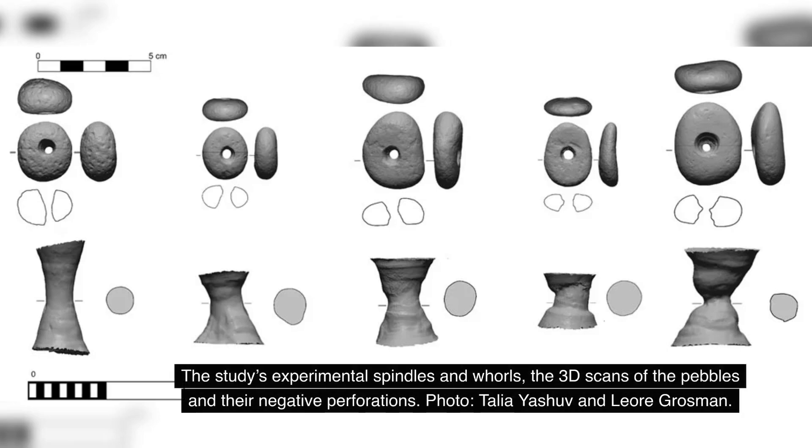Alex Joffe, a prominent archaeologist specializing in prehistoric archaeology, suggests these tools might have revolutionized multiple aspects of ancient life. Beyond just textile production, they could have enabled the creation of bags, fishing lines, and new methods of storage — innovations that would have transformed how these ancient communities lived and survived.